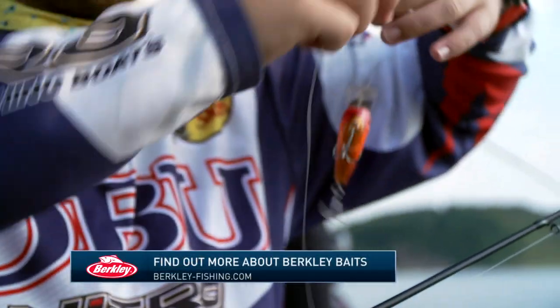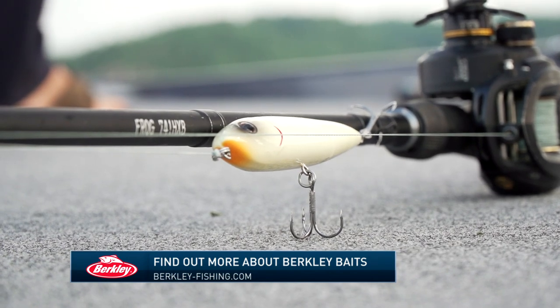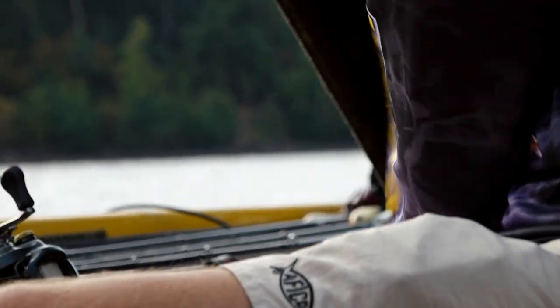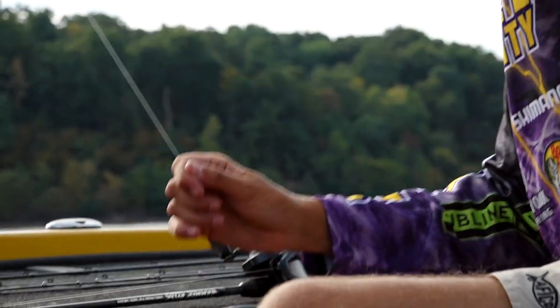Being that this tournament is in the fall of the year, topwater baits are a go-to for many anglers out on Kentucky Lake this weekend. Berkley also offers an extensive line of soft plastics that are ideal for slowing down or finessing finicky fish in deeper waters.